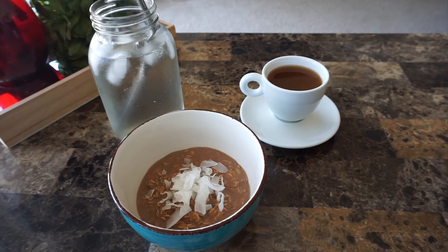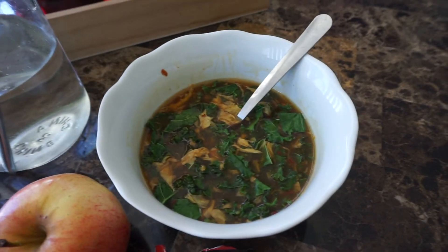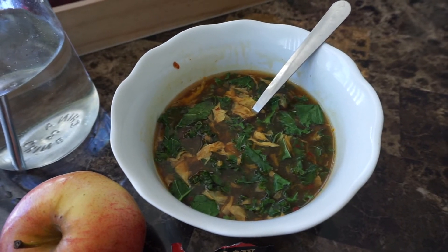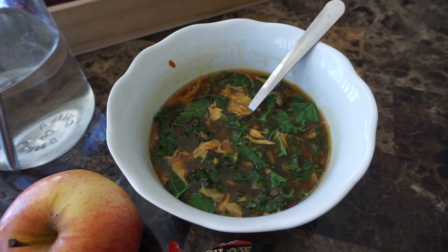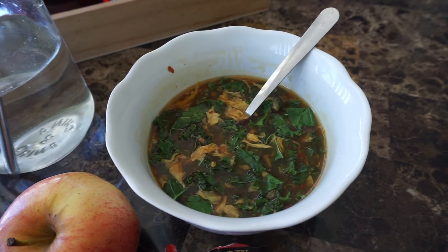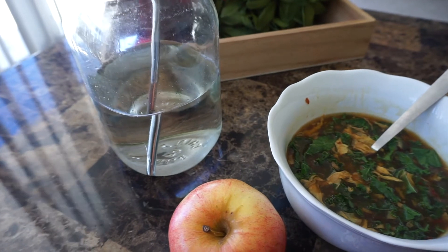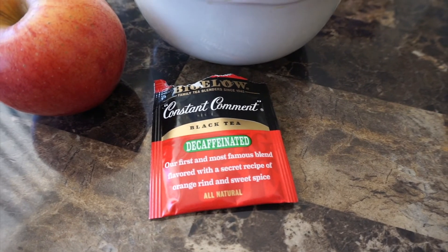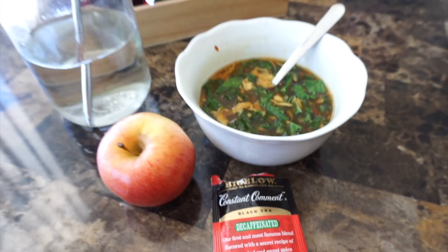It's lunchtime now. I have some leftover hot and sour soup — we ordered Chinese for dinner last night. It's a vegetarian version with tofu, and I added some kale to get some greens in. I'm probably going to have about one and a half bowls, to be completely honest. It's super cold outside so I'm going for warm foods today. I also have an apple, I'm still working on my water, and I'm going to make some Constant Comment tea — it's my favorite. Our heater is broken, so I'm warming up with this tea.